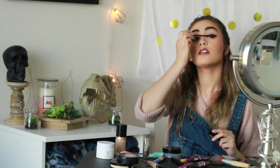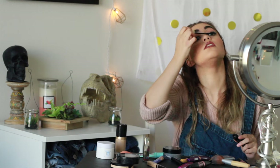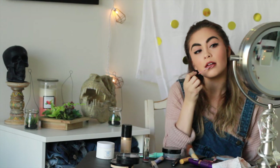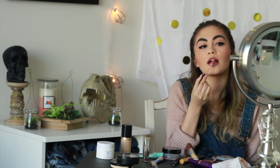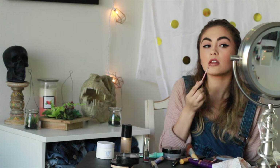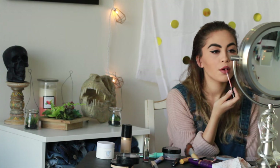Next I'm applying mascara — I believe it's L'Oreal Voluminous False Fiber Lashes in Black Lacquer. Finally, I am applying the NYX Soft Matte Lip Cream in London, which is my go-to shade. It's the perfect nude and they're super cheap, like six dollars.